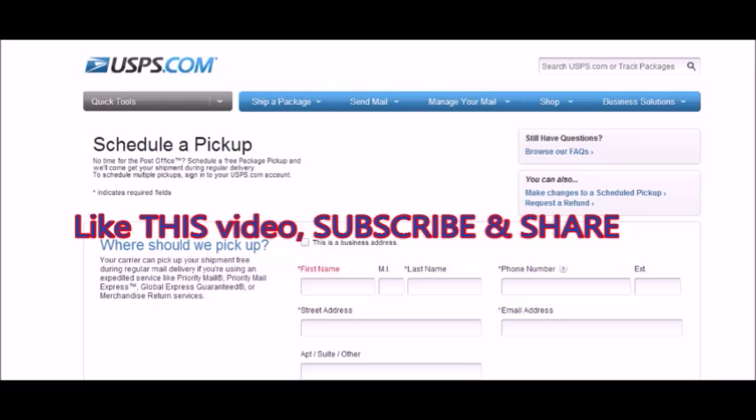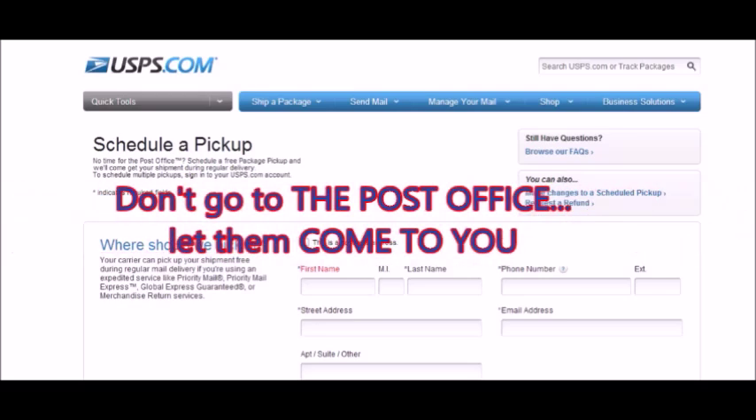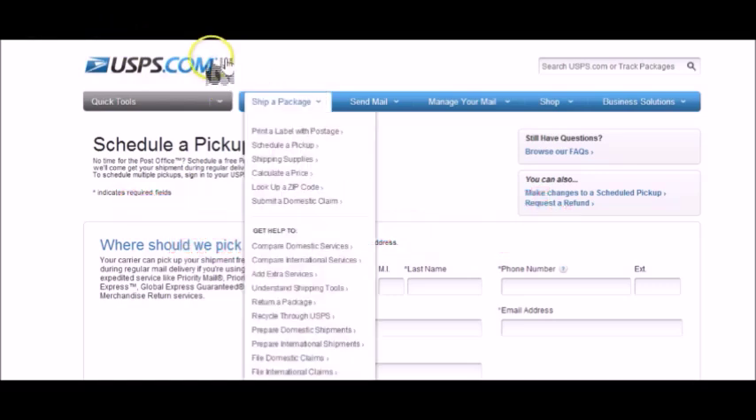I use this service every day. It's invaluable. It'll save you time, it'll save you money. All you have to do is set a place to have the U.S. Postal Service pick up at your home and they'll do it free of charge. I want to show you guys exactly just how easy it is to do that.